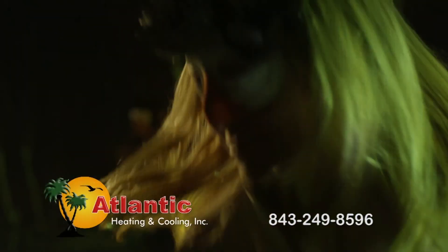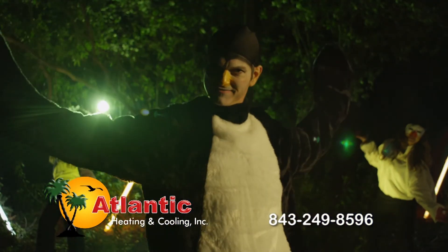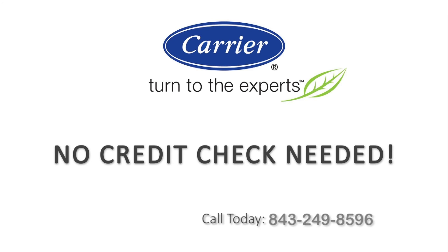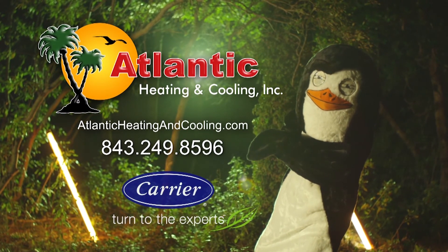Atlantic Heating and Cooling — that's what the penguin says! Call now for amazing Carrier lease purchase financing. No credit check needed. Carrier — turn to the experts. Atlantic Heating and Cooling. Be cool, y'all.